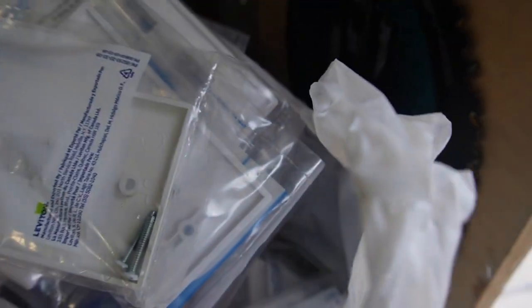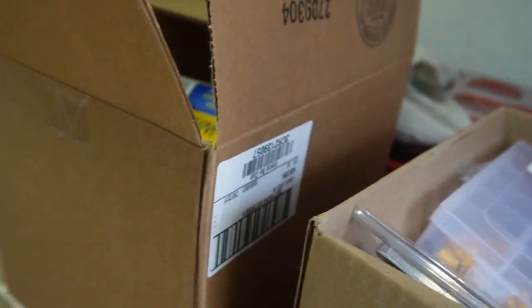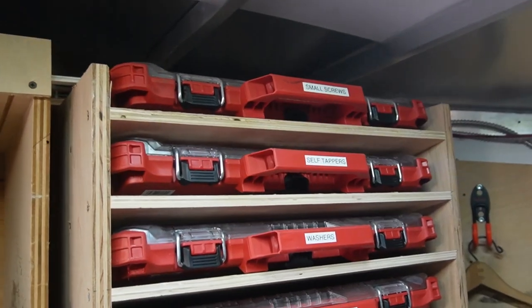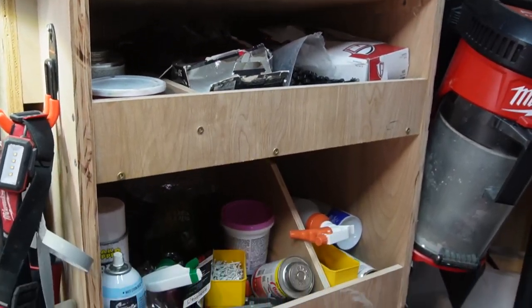Inventory is one of my favorite things about the tool trailer. Customers often say, 'While you're here, can you add a couple more outlets, lights, or a dimmer switch?' I've got it on the trailer, and it's always a solid markup — 100%, 200% markup on parts — plus labor for the extra work. So it pays for itself and is absolutely a money maker.